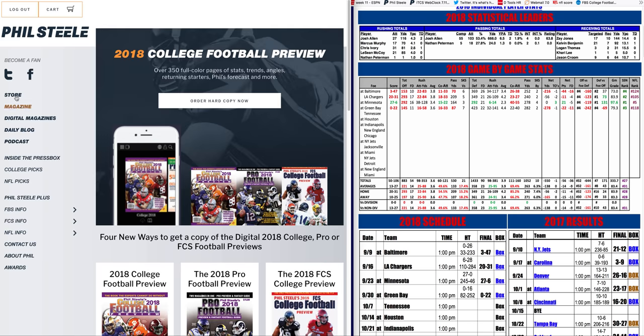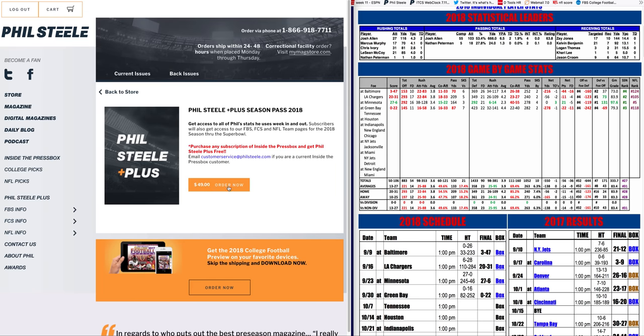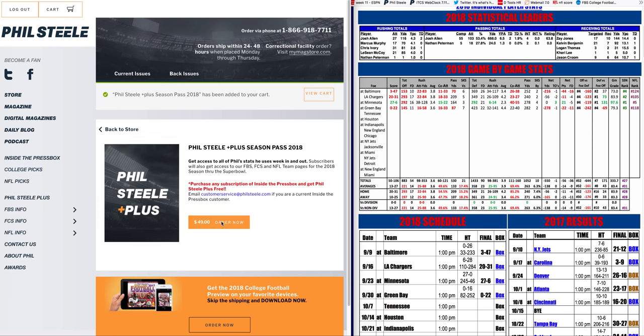Phil Steele Plus is available for the rest of the year. Go to the home page, click on the store, and scroll to Phil Steele Plus — it's $49, but type in the code word 'Alabama' to get $10 off and pay just $39 for the rest of the year. Set teams side by side, look at all the data, and you'll find it extremely valuable. That'll do it for this week's Phil Steele Plus tour — we'll be back with you next week.